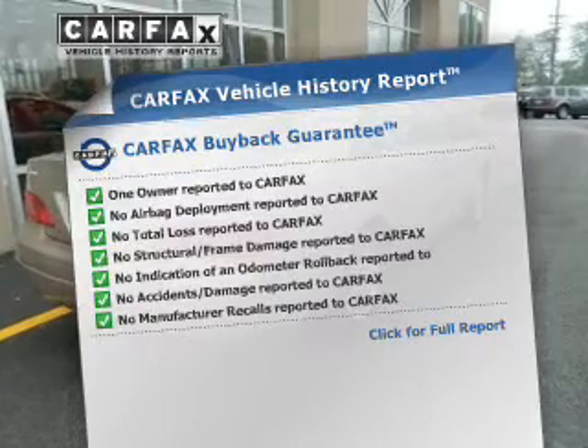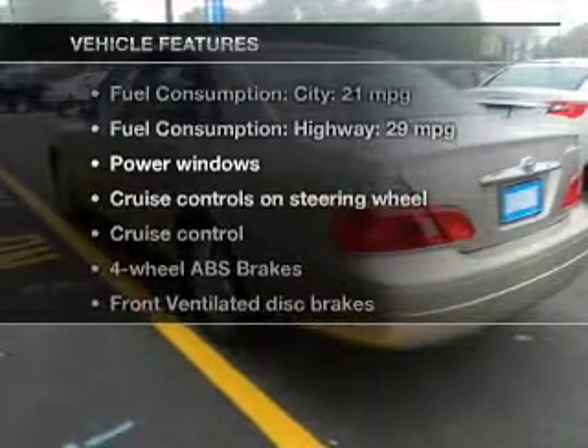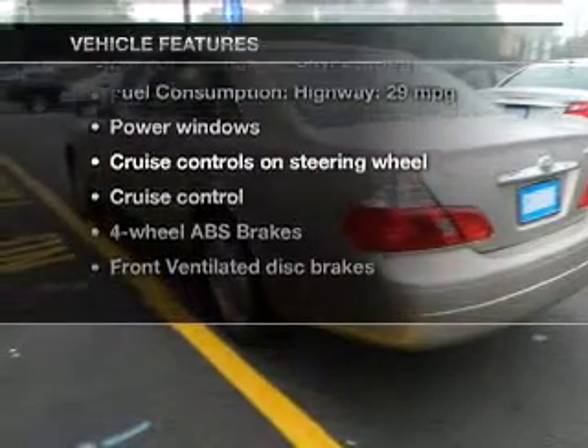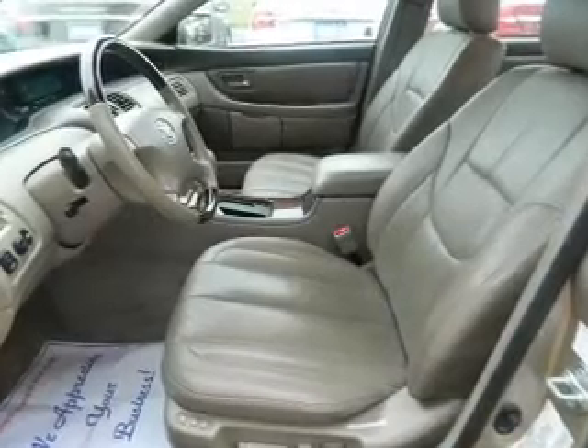confidence and the knowledge that your buy was a smart choice. With these notable features you won't want to miss out on the opportunity to own this amazing ride: power door locks, power windows, cruise control, and an AM/FM